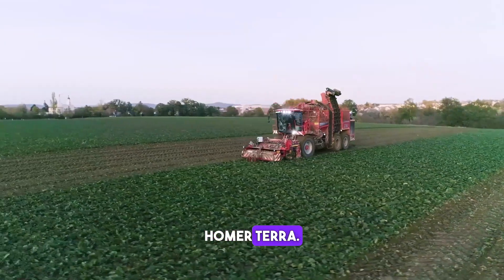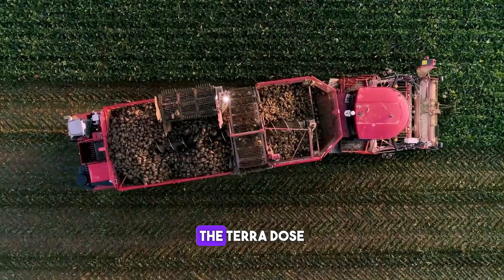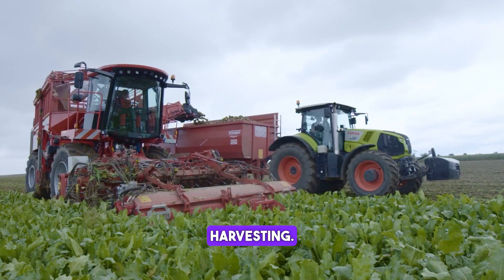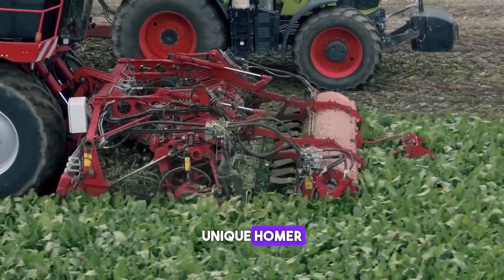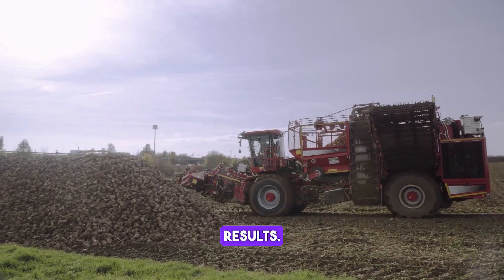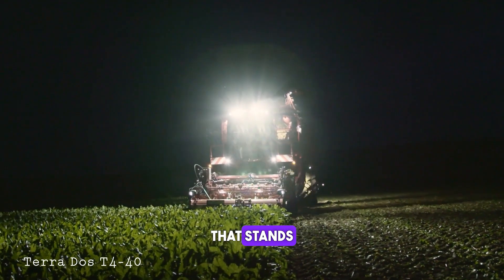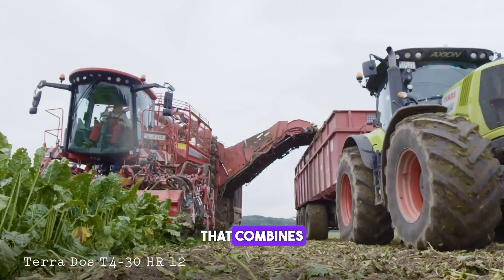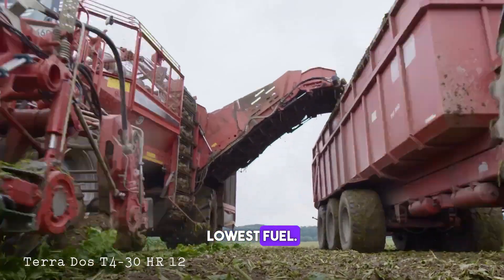The Holmer Terra Dos T4 is a sugar beet harvester that sets new standards in harvesting. It has a unique Holmer Easy Lift system that guarantees the best harvesting results, a lightweight construction for unrivalled soil protection, and an intelligent Holmer Eco Power system that combines the best performance with the lowest fuel consumption.